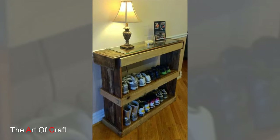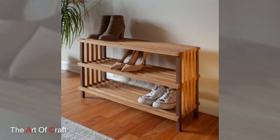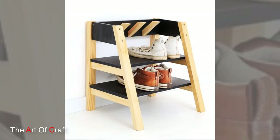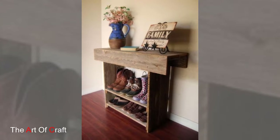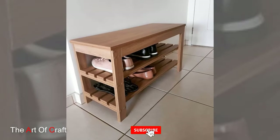Wood as a primary material for shoe racks offers durability and visual appeal. Oak, pine, bamboo, and walnut are among the popular choices due to their sturdiness and natural beauty. The grain patterns, textures, and tones of these woods add character to the rack, transforming it from a mere storage piece into a decorative element that enhances the overall ambience of the room.